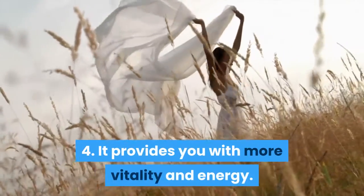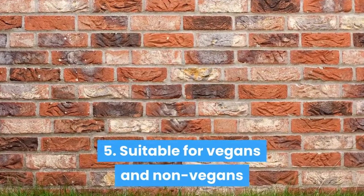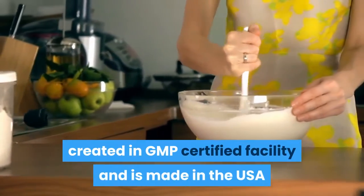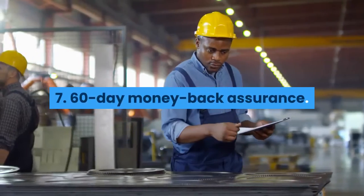Fourth, it provides you with more vitality and energy. Fifth, it is suitable for vegans and non-vegans. Sixth, it is a GMO-free natural blend, created in a GMP certified facility and is made in the USA. Seventh, it comes with a 60-day money-back assurance.